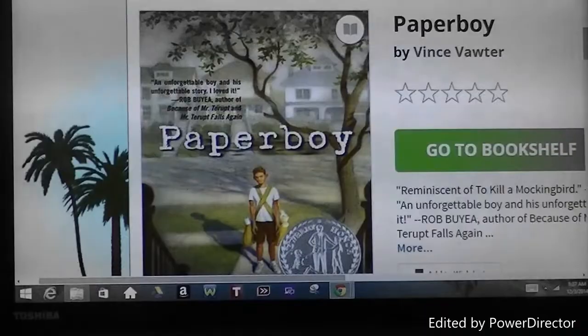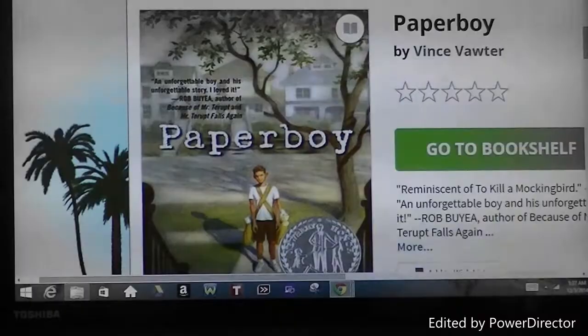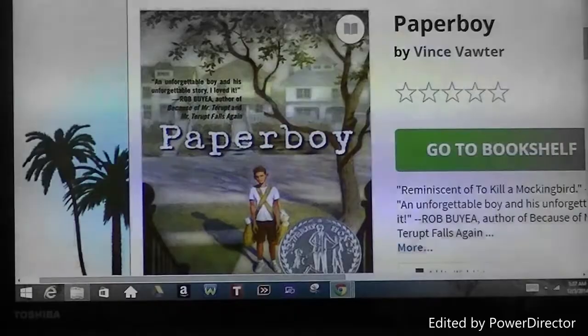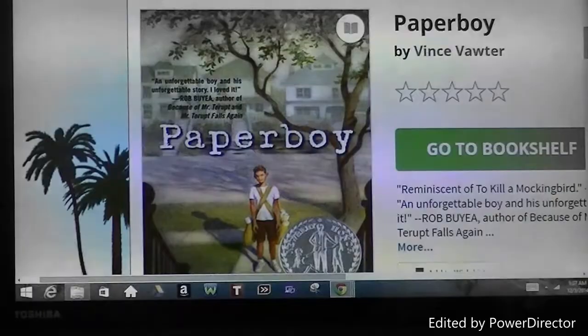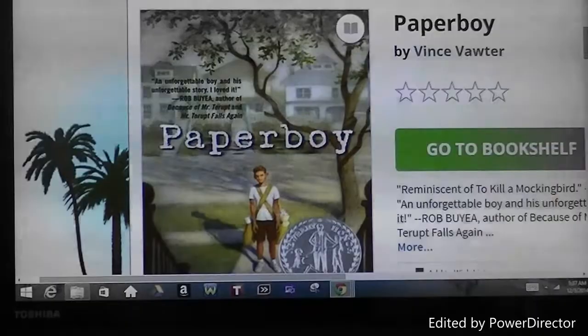On the other hand, Paperboy is a chapter book. There are no illustrations, but it won the Newbery Medal. The Newbery Medal is named after British bookseller John Newbery. The medal is presented by the Association for Library Services to Children, a division of the American Library Association. Authors have gained this distinguished medal because of their contributions to American literature.